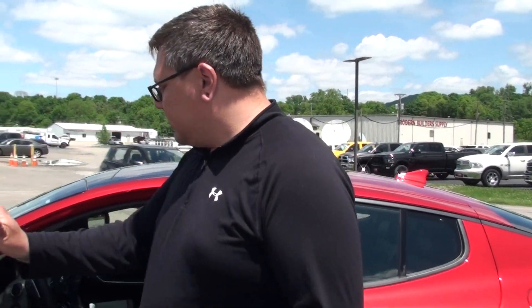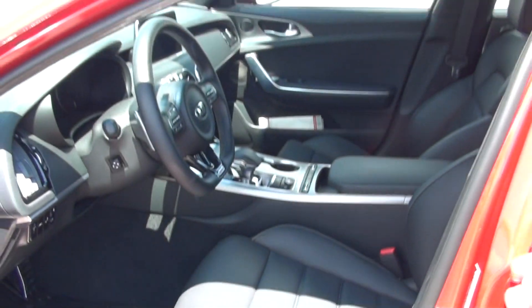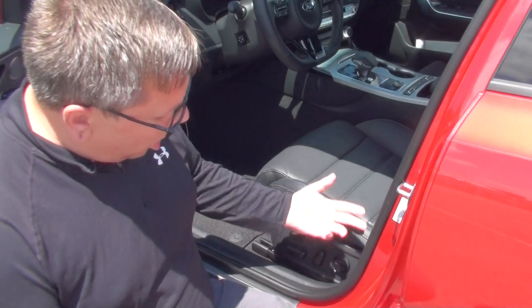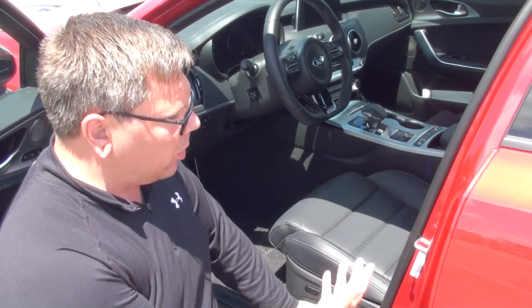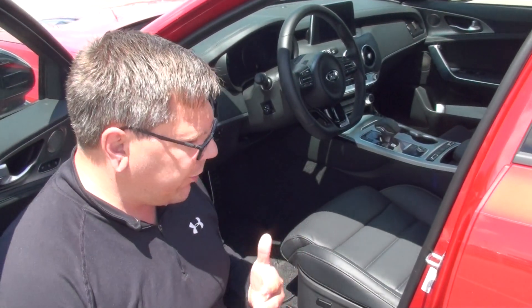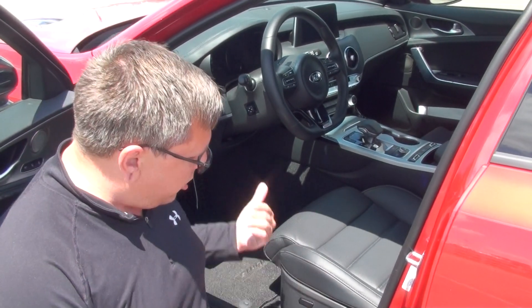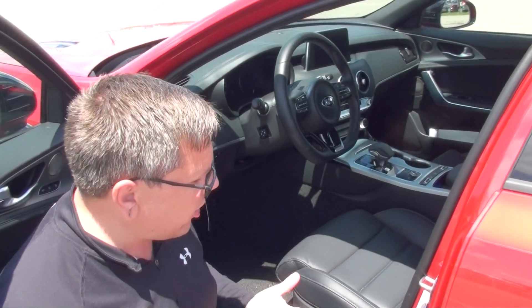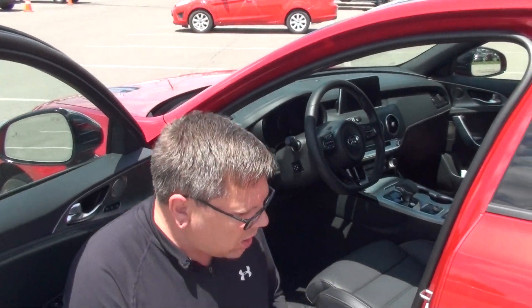The seats are Nappa leather, so they're really soft to the touch. The driver's seat is a 16-way power driver's seat. You can adjust it forward, backwards, the back, and lumbar support. You can actually adjust the bolstering in the seat — make it tighter or looser to help squeeze you when you're taking those tight corners. This section here will actually make the seat scoot out and in, so you can make the seat a little bit longer or shorter depending on your legs. You can adjust this seat in so many ways it's going to be impossible to not be comfortable.